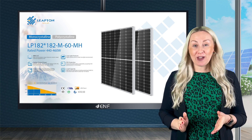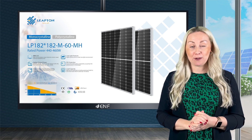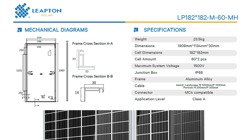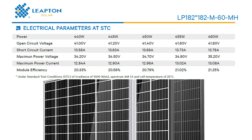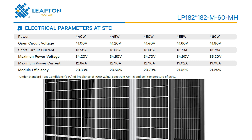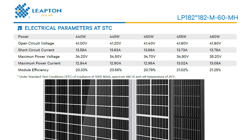a well-known manufacturer of solar modules and energy storage systems with a worldwide scope. The module is equipped with 120 monocrystalline cells with large 182mm wafers, allowing it to generate up to 460 watts. Zero to plus 5 watts positive power tolerance guarantees reliable energy generation, and an excellent anti-PID performance ensures limited power degradation.